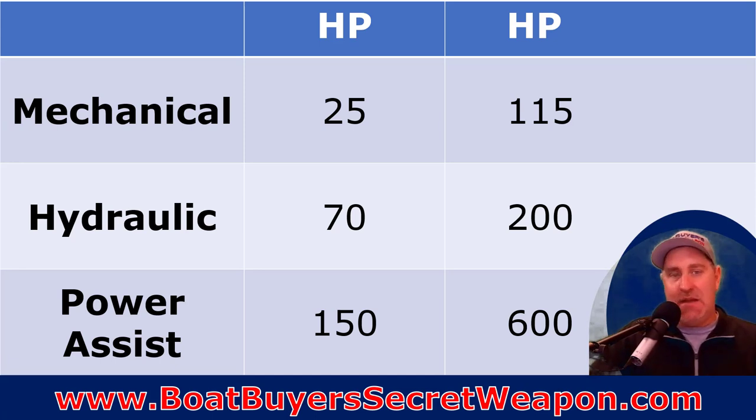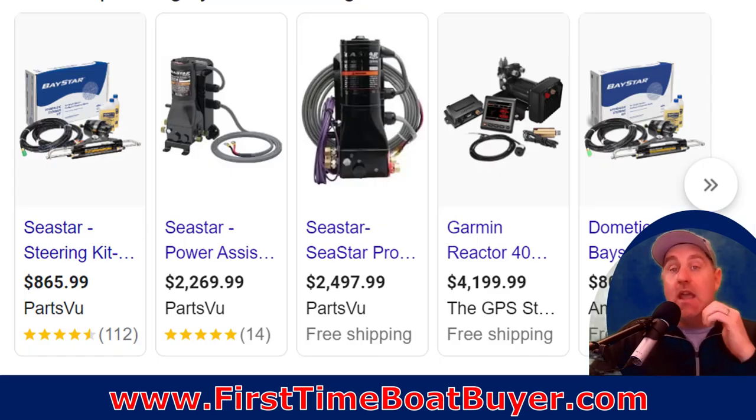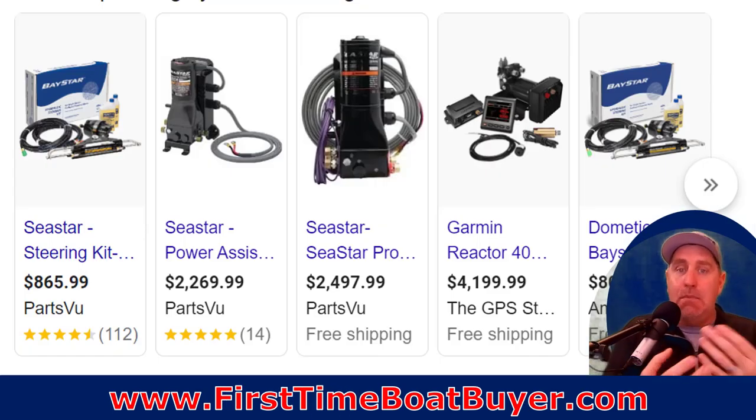Think about how you're going to use your boat and where the tipping point is between budget and ease of use. For comfort you can't beat power assist, but it's going to be $2,500 to $3,500 more expensive. Hydraulic steering is around $1,500, and sometimes it's just included on a 150. If you're buying a new motor it will come with hydraulic steering and you can upgrade to power assist. These are all systems you can upgrade if you already have a boat.